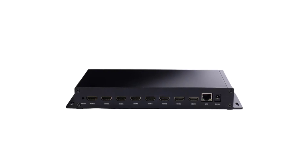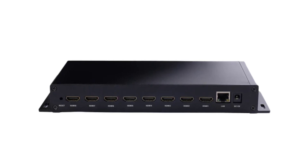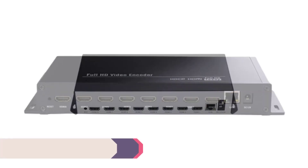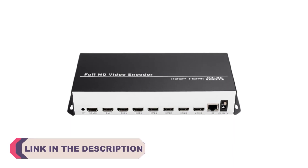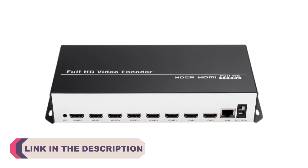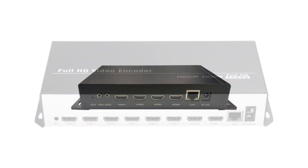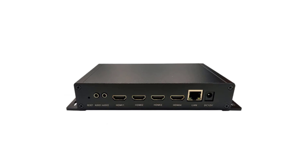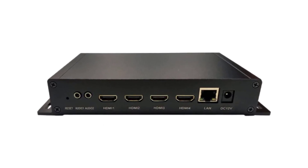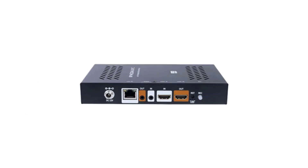Hi everyone, welcome to my channel product review top 5. Live streaming has become a ubiquitous and powerful medium for content creators, businesses, and individuals to connect with their audiences in real time. To ensure high quality live broadcasts, selecting the right video live streaming encoder is crucial. These devices or software solutions help convert video and audio signals into a format suitable for online streaming. In this ever-evolving landscape, we have compiled a list of the top 5 best video live streaming encoders available today.